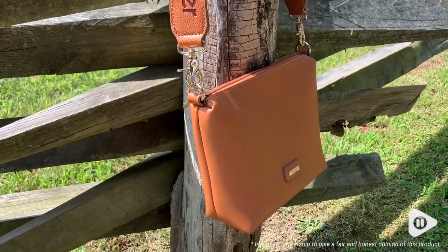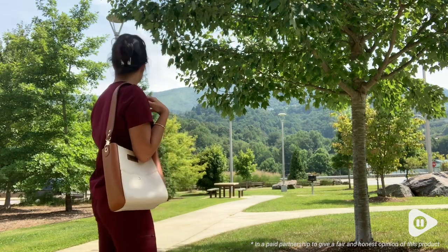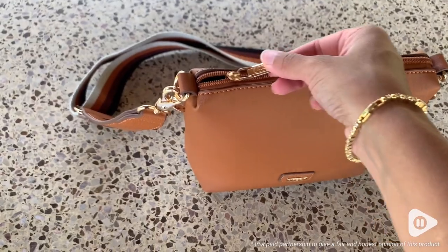I actually utilize both of these bags separately for two different looks. I love that they're both made out of vegan leather and they actually have a really smooth and soft texture to them.